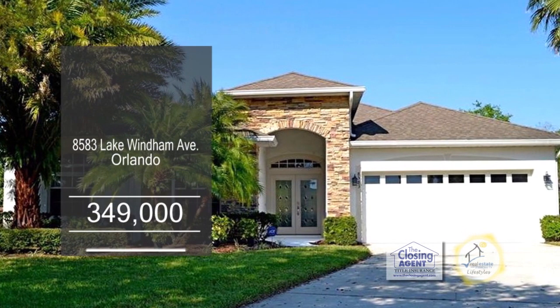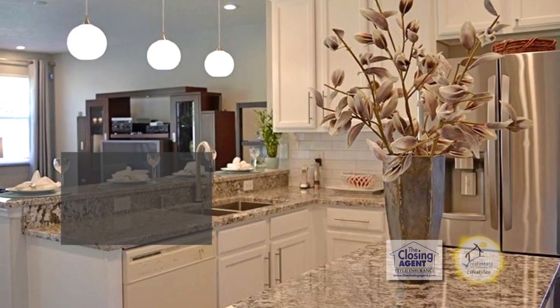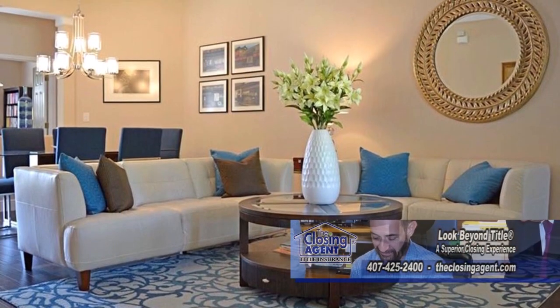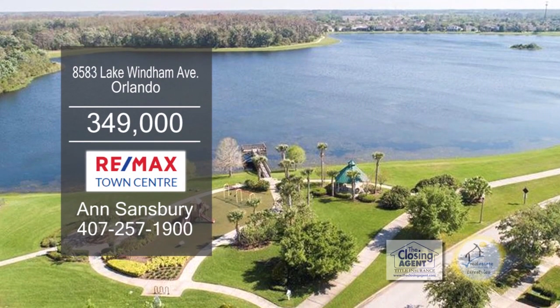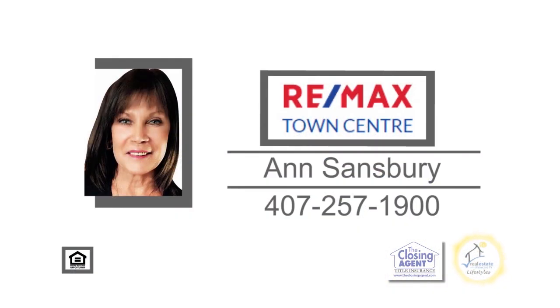This stunning Vista Lakes home features three bedrooms and two baths. The new kitchen has granite counters, a large center island, and stainless steel appliances. The dining area leads to the large living room. The backyard patio is a great place to entertain. This home is close to Lake Nona and Orlando International Airport. For more details on this home in a gated community, contact Anne Sandsbury.